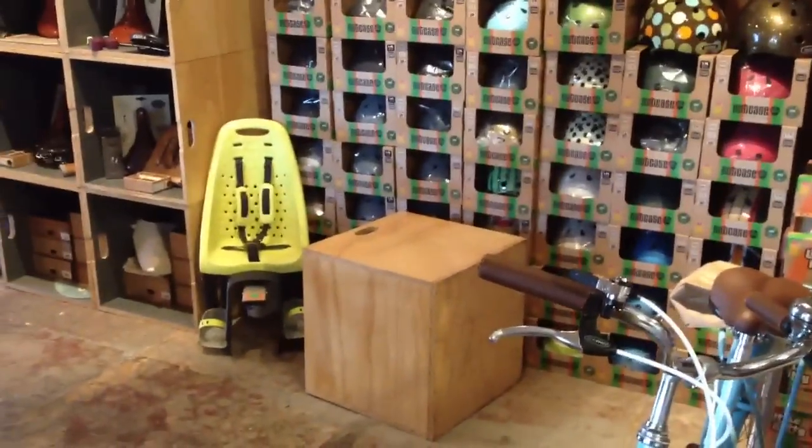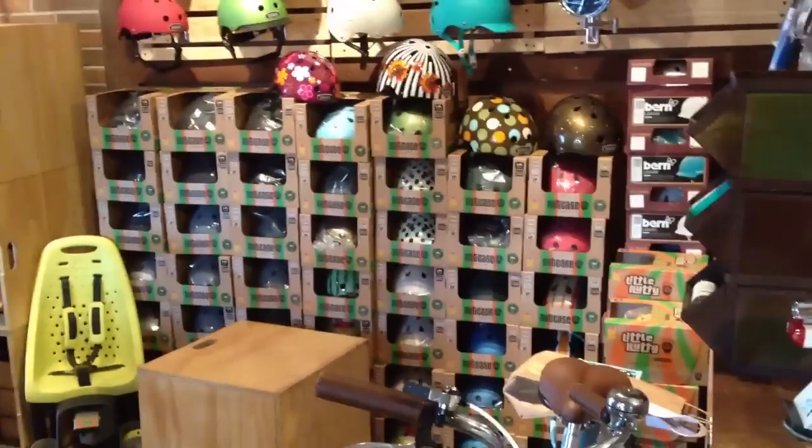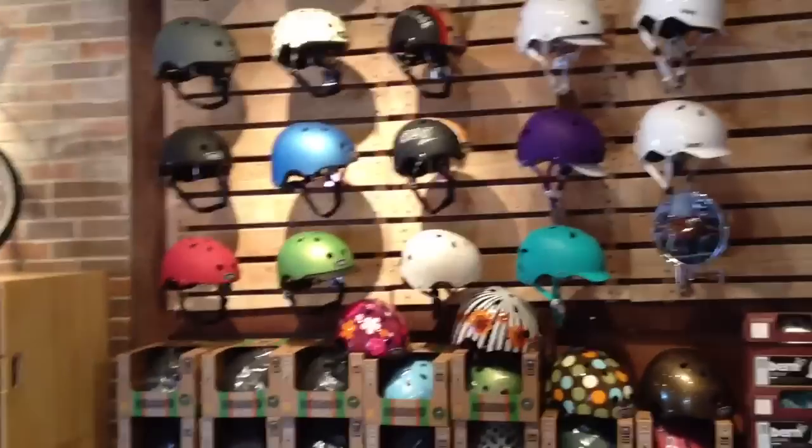But what has arrived this week — pardon the mess, there's a big wooden box, one of those Brooks display boxes we just dug out of the back. We just received a ton of Nutcase helmets, so we've got them in all kinds of colors and makes.